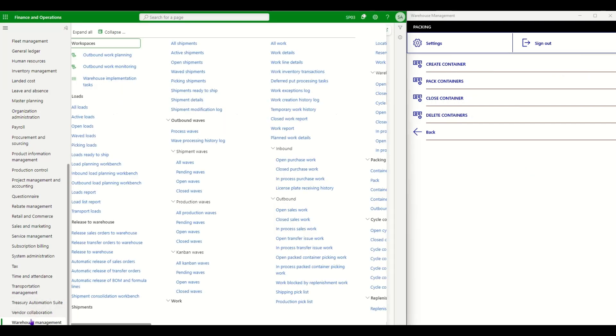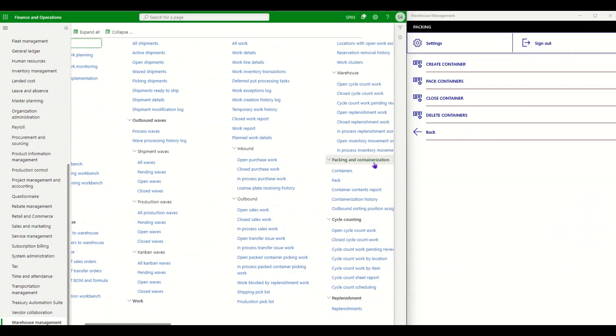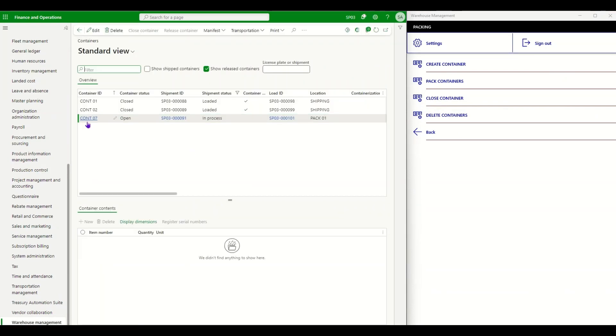Going to Warehouse Management, then Packing and Containerization, and viewing Containers, we can see the new container — Container07 — is open and linked to shipment 91. Using the mobile device I just created a container that previously could only be created from the rich client. The next step is to perform the actual packing.